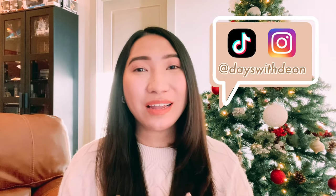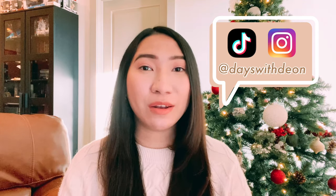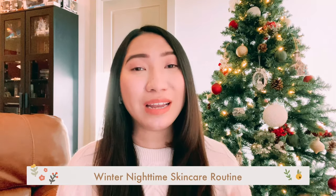Hey guys, welcome back and happy holidays! I'm Dion, and today's video is going to be another episode of Happy Skin Diaries. It's going to be about a winter nighttime skincare routine with Stavana. These are some products that Stavana sent me to try and review for you guys, and if you're living in an area where it's cold or it's winter season right now, this is the perfect video for you — especially if you have combination to oily skin like me.